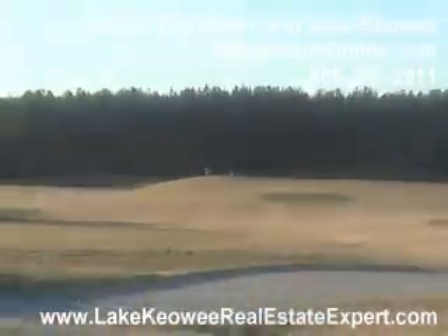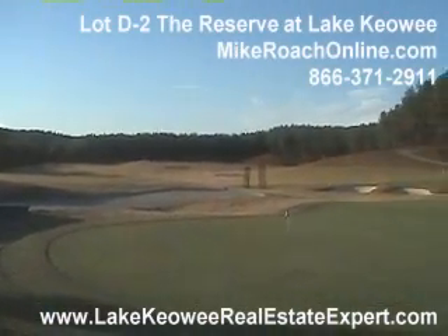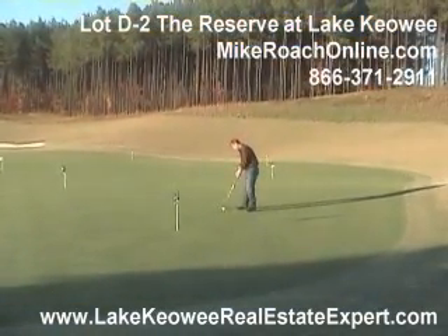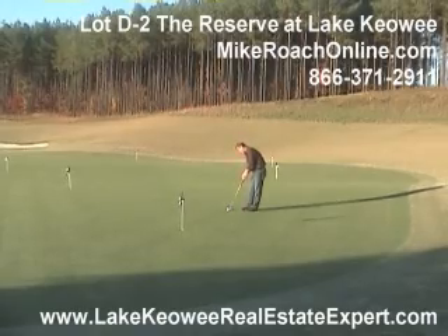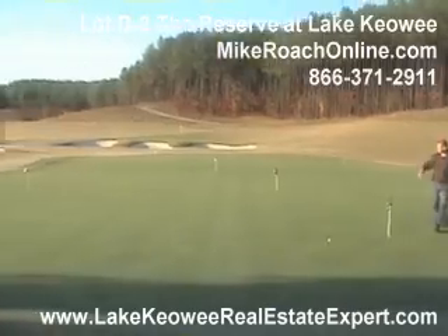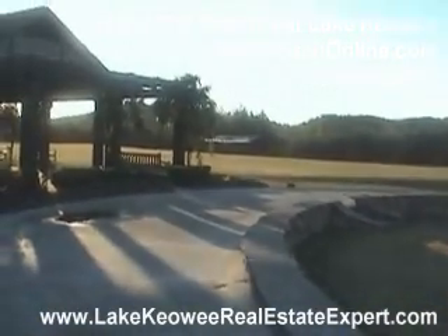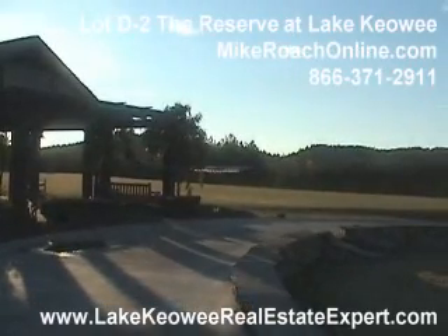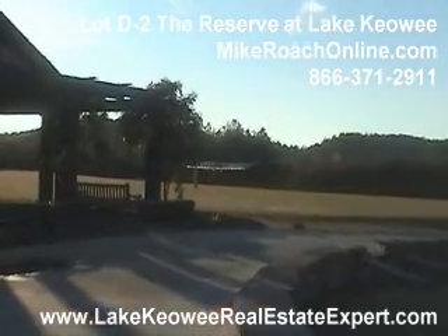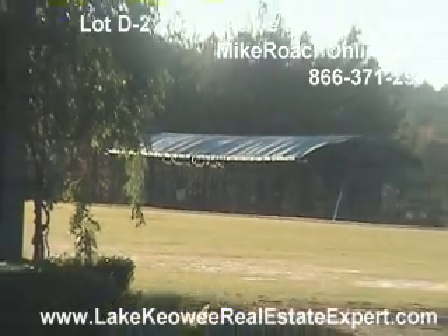Here we are at the world-class practice facility at the reserve, as you can see in the distance. The gentleman's up there hitting balls. This is a two-sided practice facility with plenty of grass. You've got this fantastic green over here. Look back over here to the left — they have a covered area, so even on a rainy day or if it's hot and you want to get out of the sun, you can hit balls from this fantastic covered area. Rest room facilities as well, which you do not see very often — a world-class facility here at the reserve to sharpen your game.